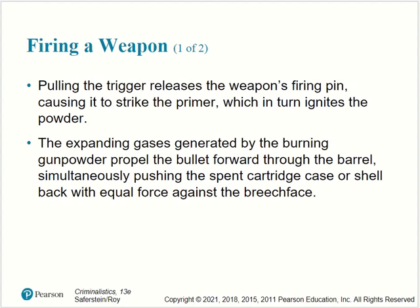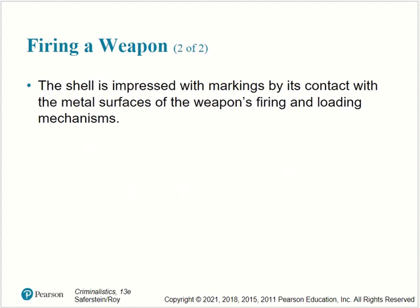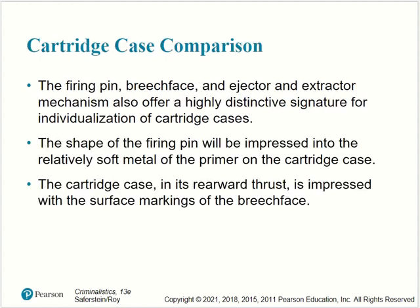Firing a weapon: pulling the trigger releases the weapon's firing pin, causing it to strike the primer, which in turn ignites the powder. The expanding gases generated by the burning gunpowder propel the bullet toward the barrel, simultaneously pushing the spent cartridge case or shell back with equal force against the breech face. The shell is impressed with markings by its contact with the metal surface of the weapon's firing and loading mechanism. The firing pin, breech face, ejector, and extractor mechanism also offer a highly distinctive signature for individualization of cartridge cases.